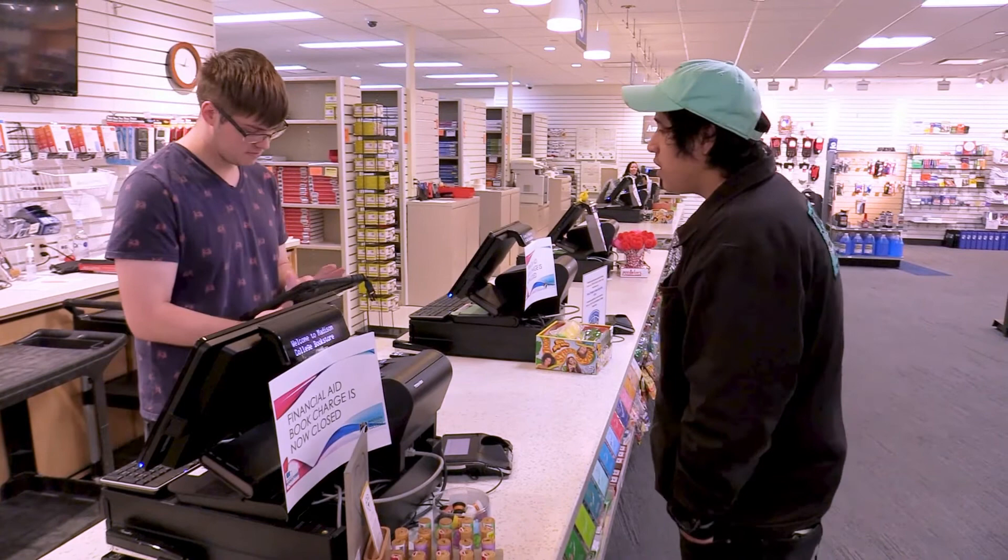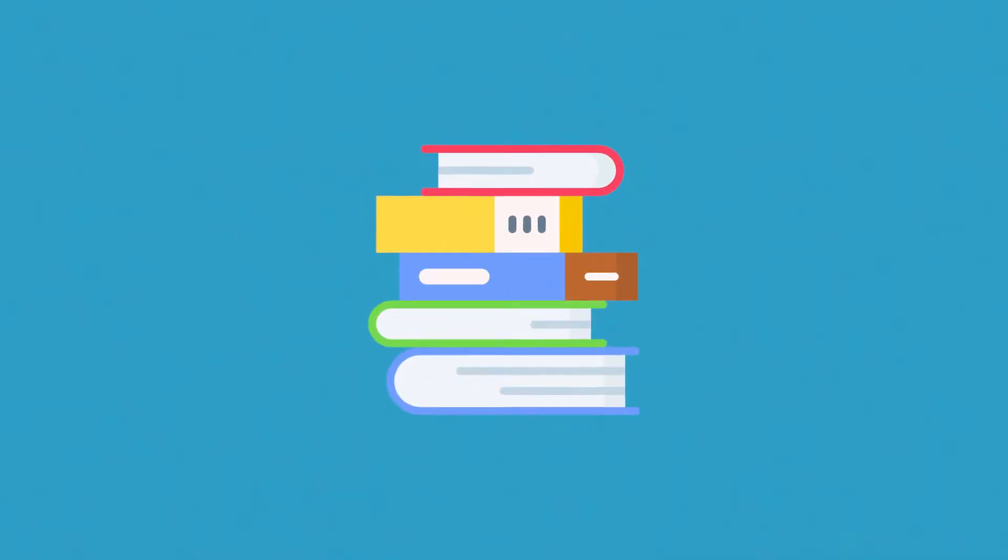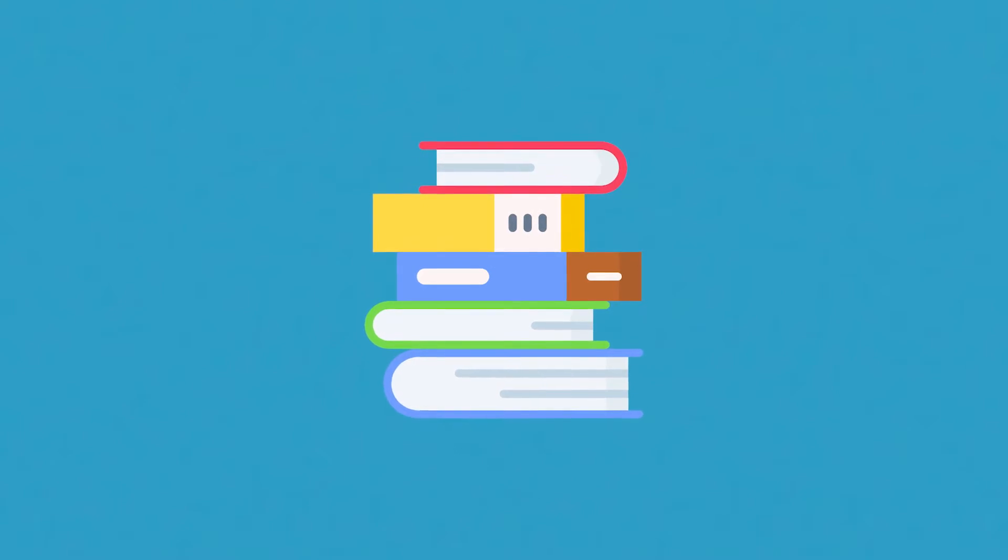If they run short on books, the bookstore will obtain additional copies, but that may take several days. Make sure you get your books before classes start. Keep a copy of your emailed or paper receipt. You may only check out books for classes that you are actively enrolled in.